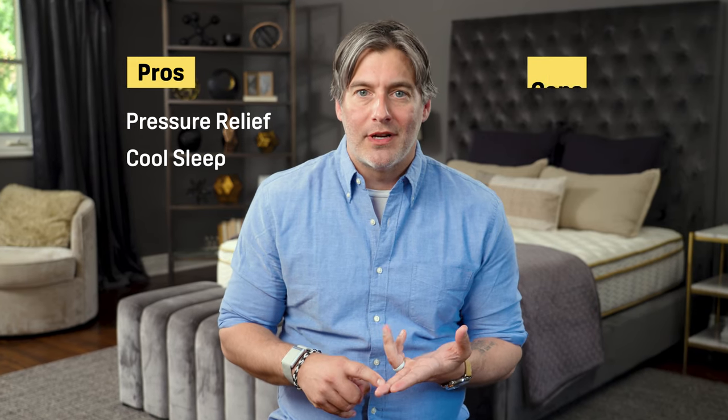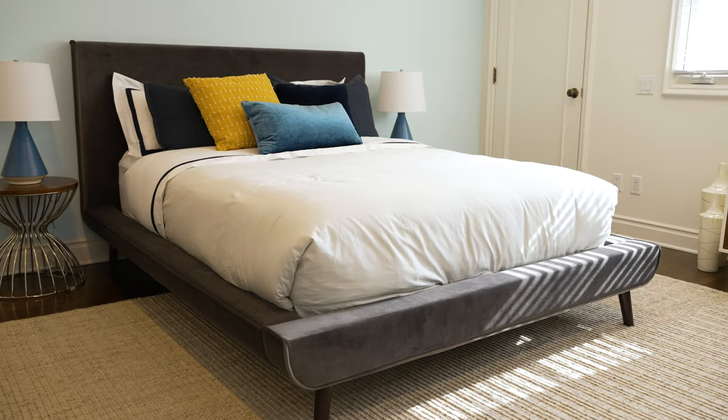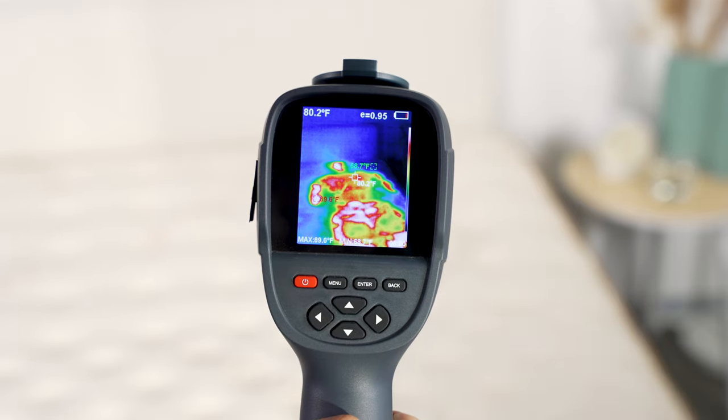Any bed is going to come with a set of trade-offs. With the Saatva Classic, you're going to get top-notch pressure relief and a very cool sleep — it's just that those things come at the cost of solid motion isolation. So you have to decide what's most important for you. The stitched logo on the cover and gold accents exude a really nice refined feel, and you're certainly buying into a luxury mattress experience with the Saatva price tag. If you take all of these things into consideration — temperature control, pressure relief, overall support — it might very well be worth the money you spend. There's a lot more on the Saatva Classic on our website, so check out our full review over at sleepfoundation.org.